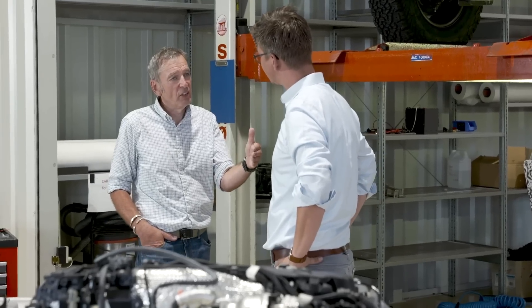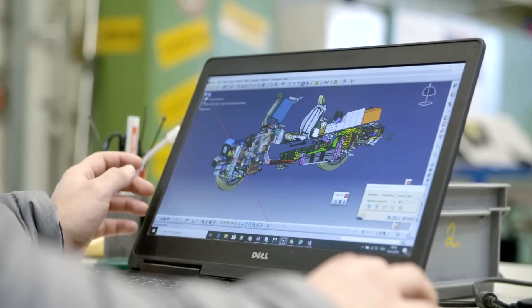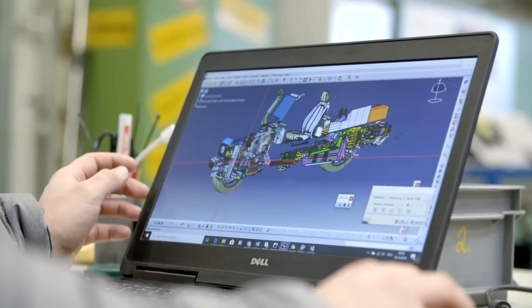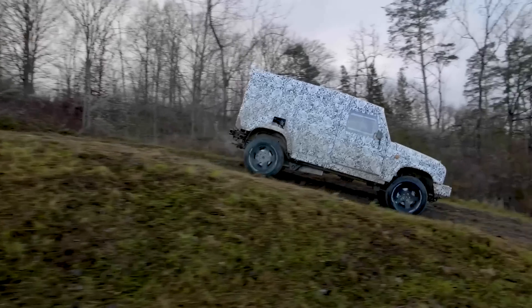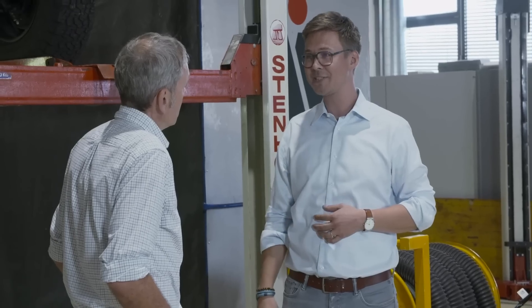How does that feel for the engineering team at Ineos? It's Christmas. Because you've been working on virtual components on a computer screen - for every engineer, that's a magic moment. But also a new phase in the programme, because now you're going to put these components to the test. It's going to be an exciting period.